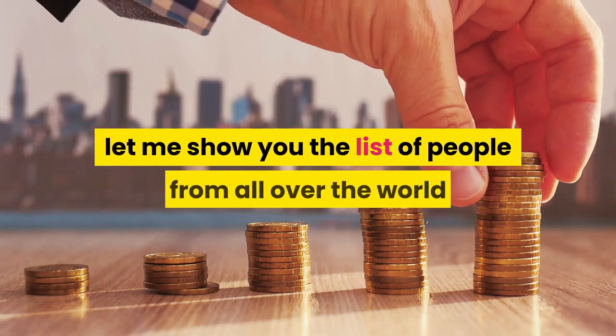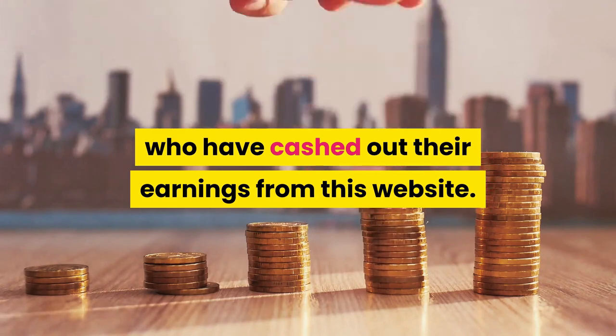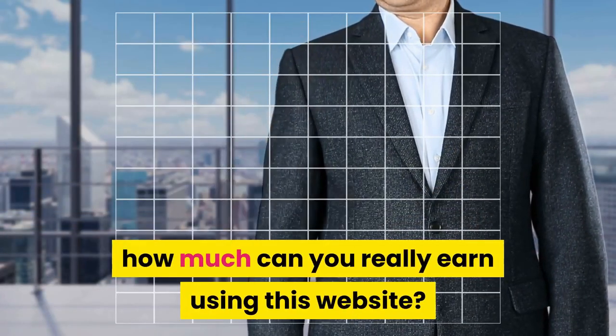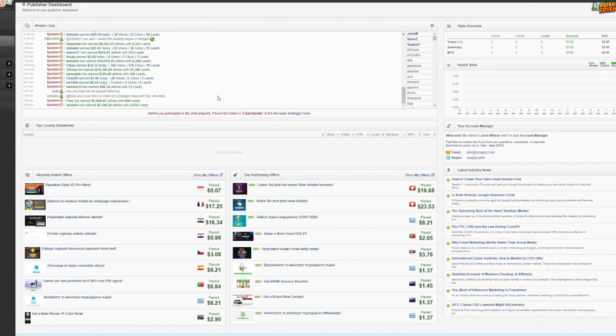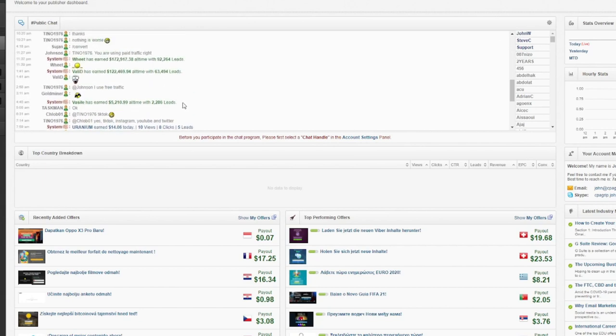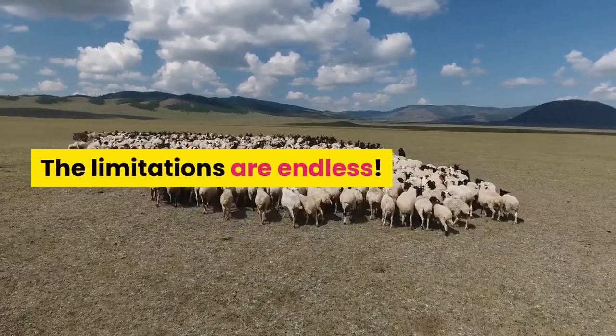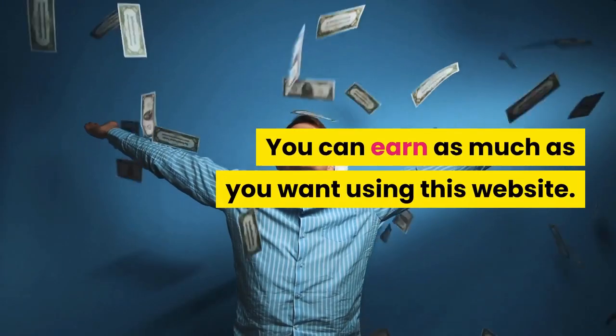Let me show you the list of people from all over the world who have cashed out their earnings from this website. As you can see on the screen, this is live proof of people that have earned dollars using the services they offer. One account has earned about $5,128, another earned $5,084, and as we scroll upwards we will see another person earning $172,917.38. The possibilities are endless — you can earn as much as you want using this website.